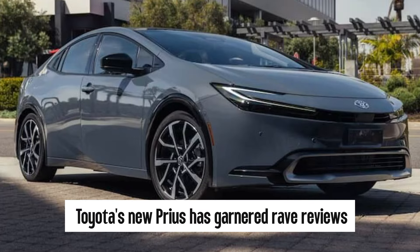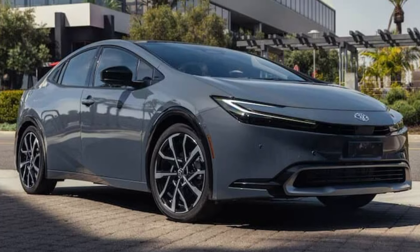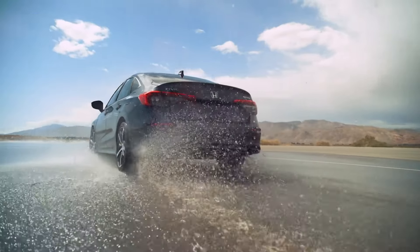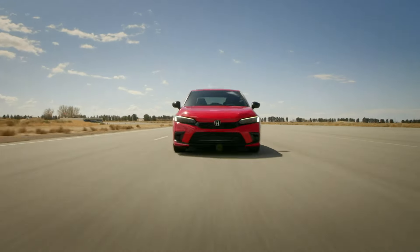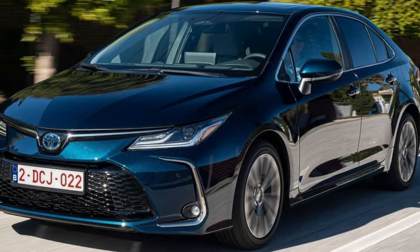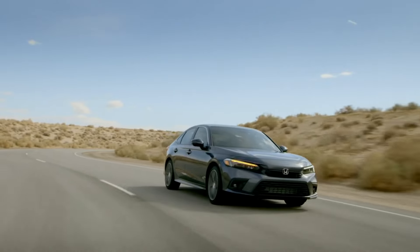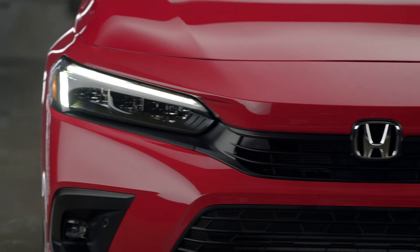Toyota's new Prius has garnered rave reviews for taking a more powerful approach to fuel efficiency, along with its head-turning style, better handling, and general move upmarket — none of which impacts its near 60 miles per gallon efficiency. Toyota has upped the hybrid game. The humbler Corolla Hybrid can achieve over 50 miles per gallon and is priced on the low end of the compact sedan market. Honda is likely eyeing a similar move upmarket with the new Civic Hybrid — a bid to make the gas-electric Civic desirable, not merely practical.